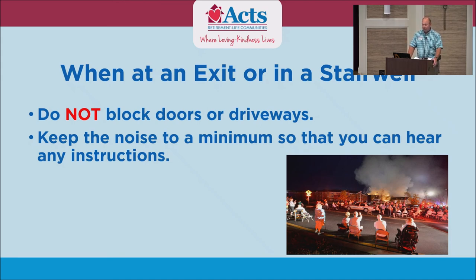Don't block the doors or the driveways. Keep the noise to a minimum — I know that sounds crazy, but sometimes emergency services are in the building trying to talk to each other, and radios are hard to work in these buildings with all the steel and metal. Keep it down so you can hear us communicating, because if you're on the third floor and someone hollers 'all clear' on the first floor, you may not hear it.